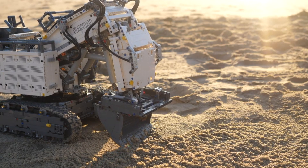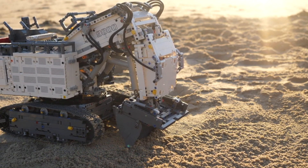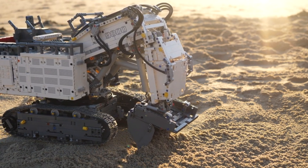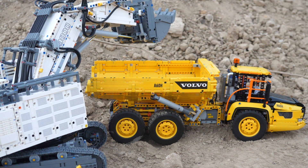The main gimmick is that it's such a huge set that's also fully remotely controlled. This resulted in the set having two Control Plus hubs and seven motors, so many fans got the set just because of the electronics.